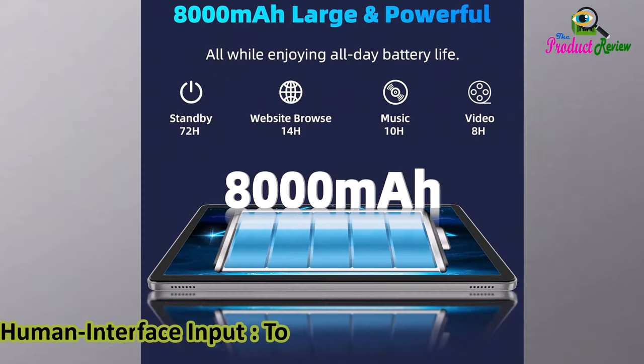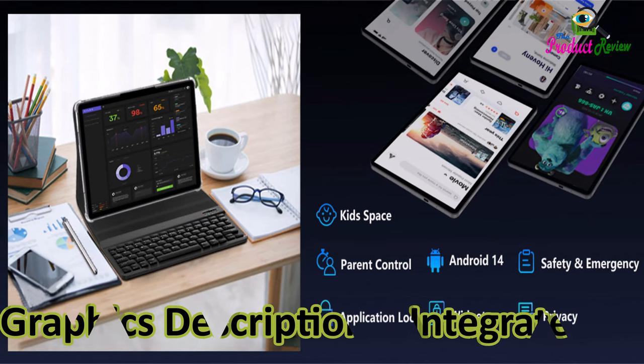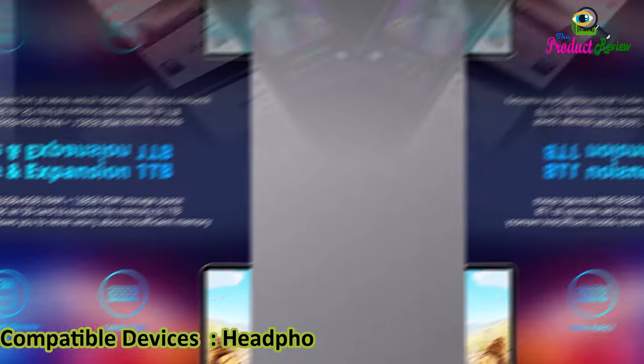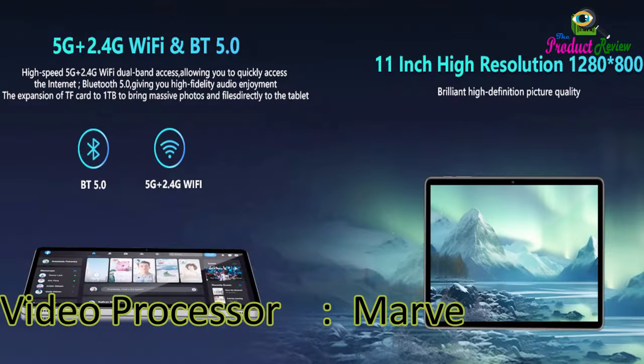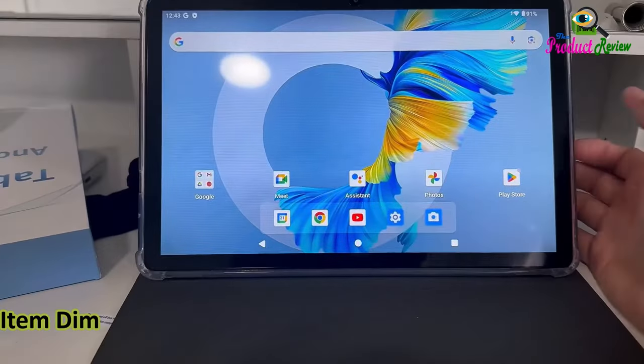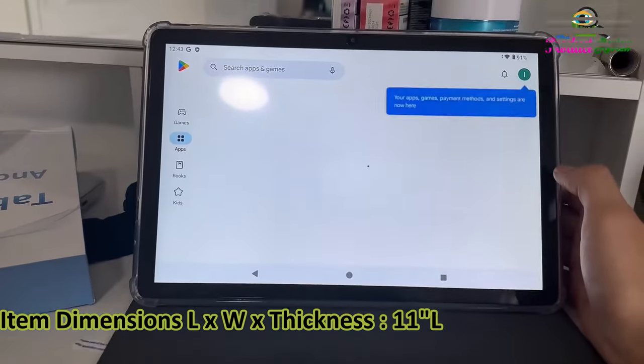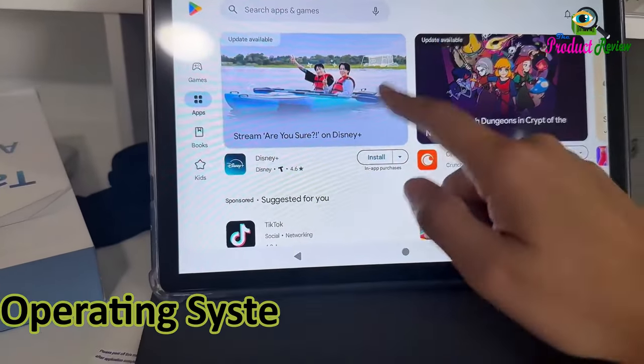Human interface input: touch screen with stylus support. Compatible devices: headphones, mouse, keyboard, speaker. Video processor: Marvell. Item weight: 540 grams. Item dimensions: 11L × 6.5W × 0.4TH inches. Operating system: Android 14.